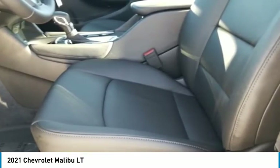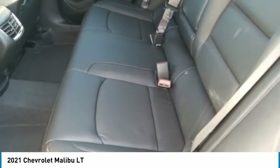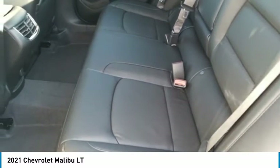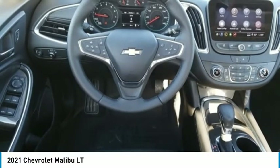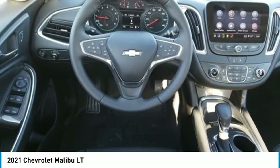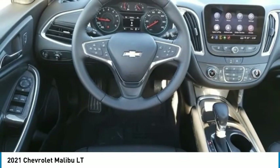Exterior parking camera, following distance indicator, forward collision alert, 4-wheel independent suspension, front anti-roll bar, front bucket seats, front center storage, front dual zone seat, front pedestrian braking, front fog lights, fully automatic headlights, heated door mirrors, heated driver and front passenger seats.